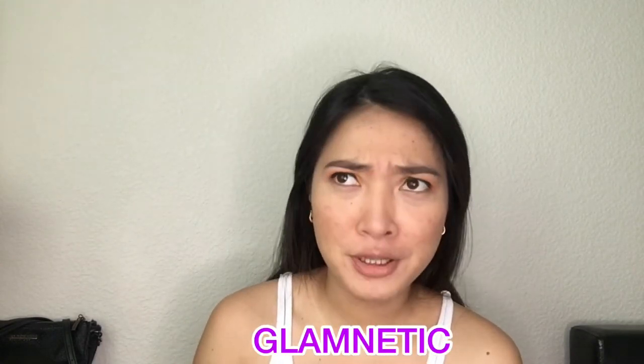Have you guys heard about Glamnetic? They are so popular, they're everywhere. I always see them on Facebook, Instagram, even YouTube. I always see them, so I said why not try them — so I ordered.